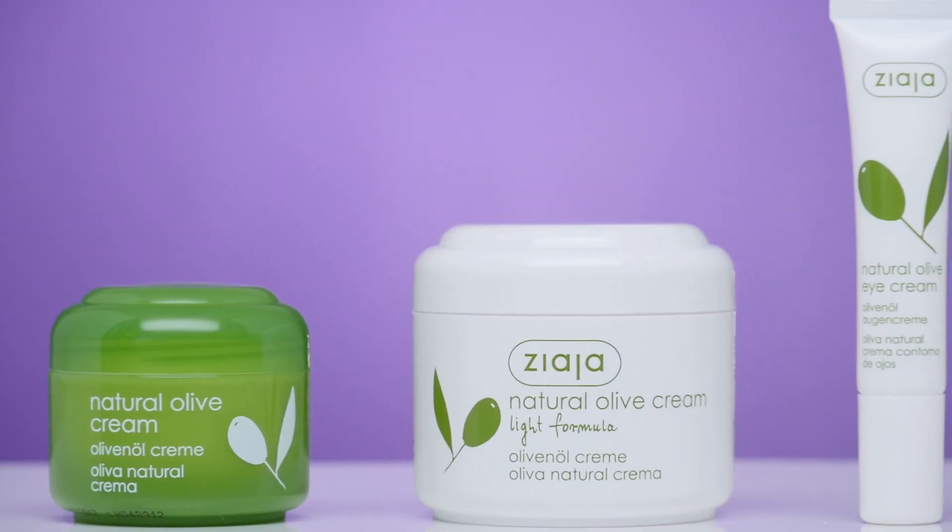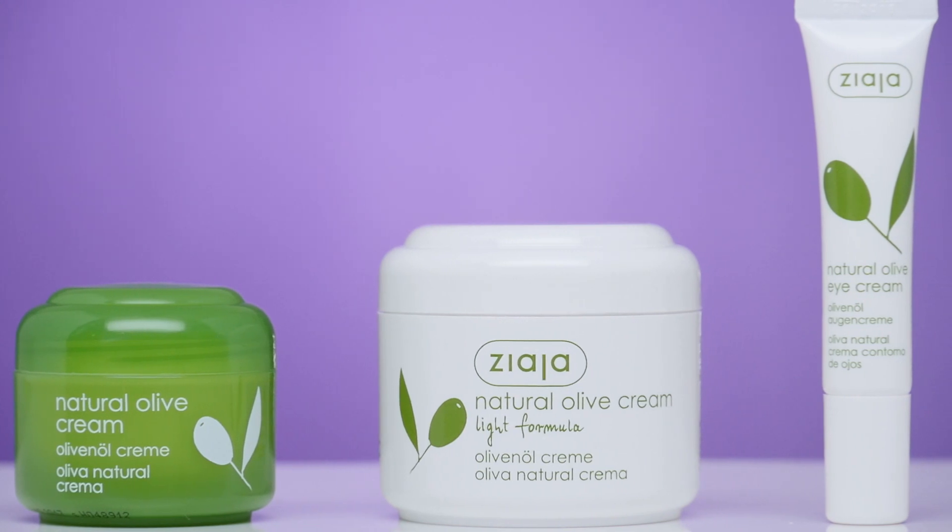I love using olive oil because it fights dryness, it exfoliates naturally, and it gives you a beautiful supple skin. You can use olive oil straight to your skin, but if you don't like the greasy feeling, you can use products that contain olive oil like the Zaya Natural Olive Skincare Set.